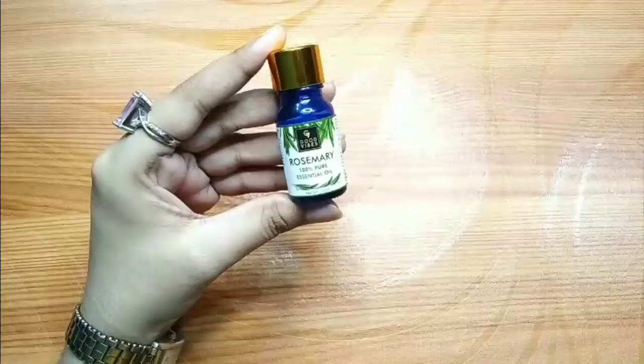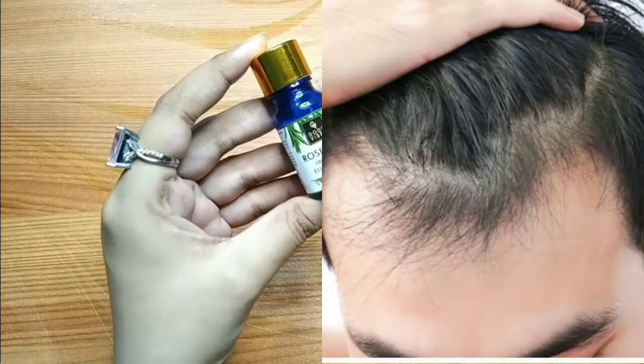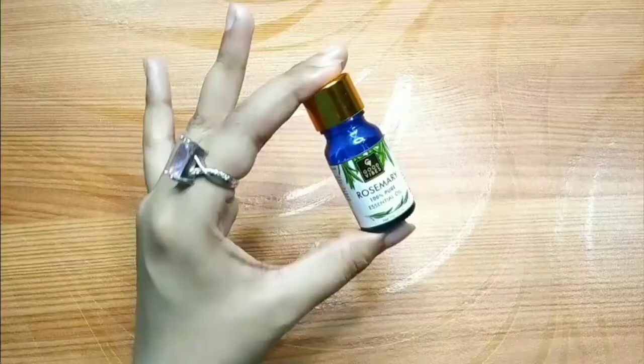Rosemary has a lot of stimulating properties, which is why our hair follicles become active and hair growth starts. Rosemary oil also has antioxidant, anti-inflammatory, antifungal, and antibacterial properties, which is why it helps people who have dandruff problems with their scalp.